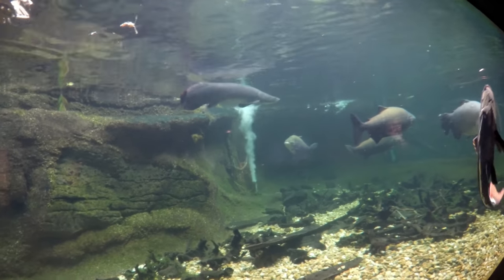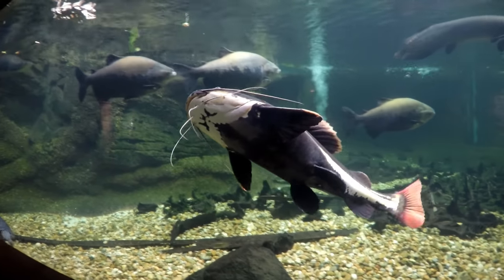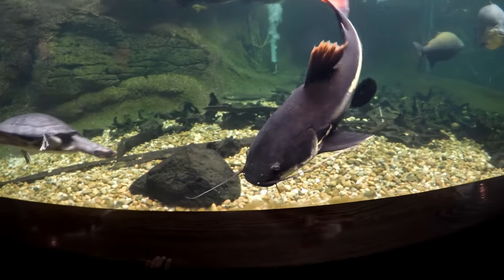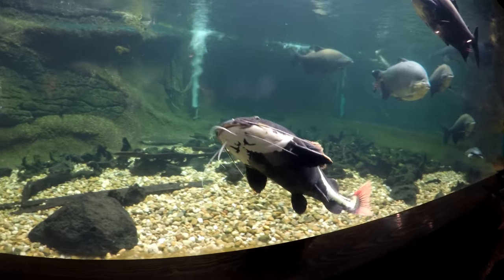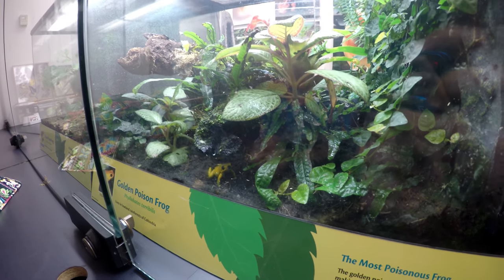What fish looks like a conveyor belt? The giant one! Look at that — what is it? He looks like a catfish. You want to go see if you can find a sign that tells us? He is a red-tailed catfish. Why do you think he's called a red-tailed catfish?